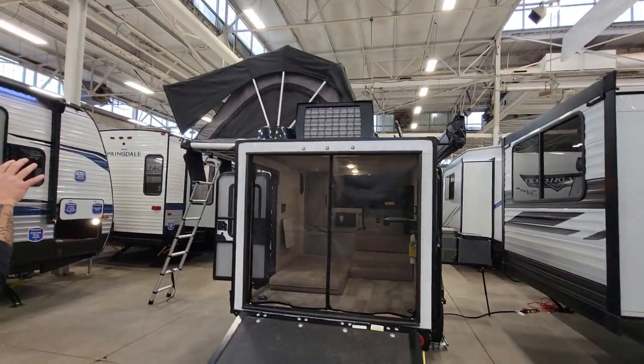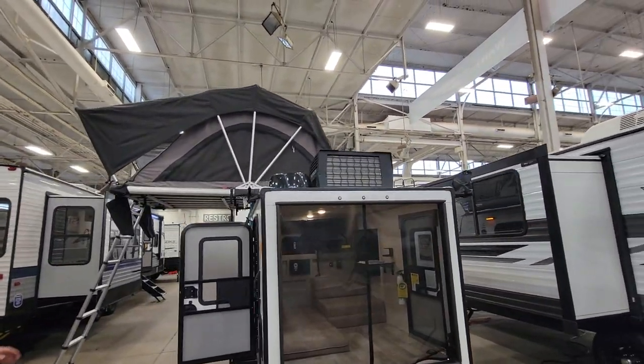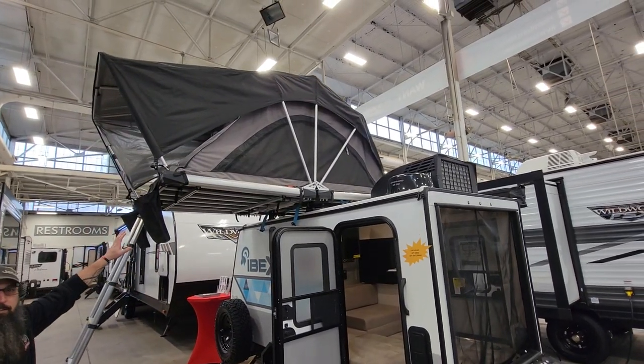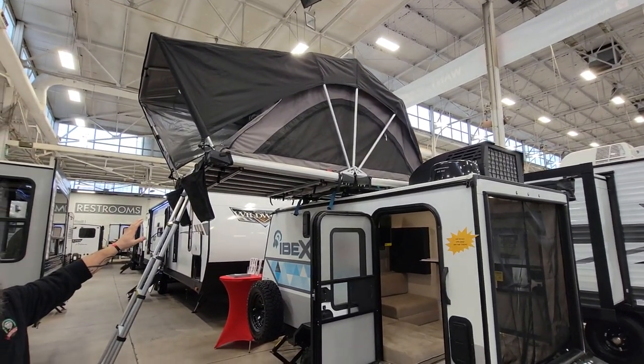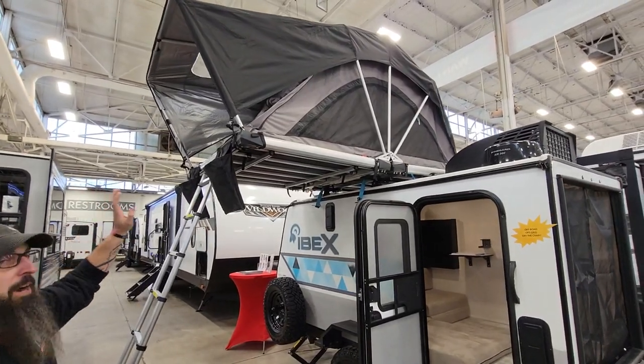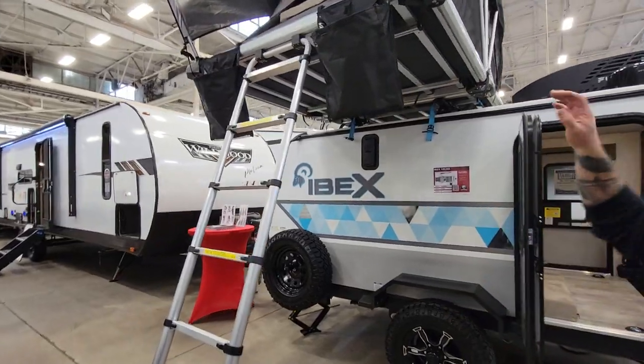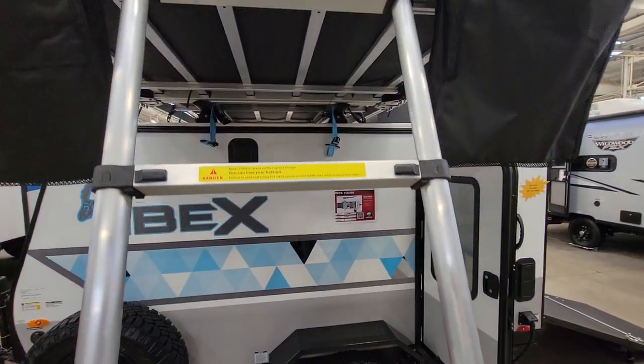It has a rooftop tent. If you've got a toy or something in here, you have a tent up top to sleep in. This is very roomy — you've got room for easily two full-size adults to sleep up there. Go up there, cameraman Shane, show them.